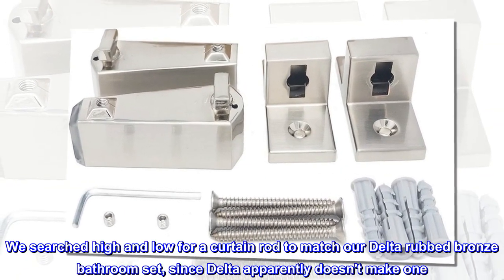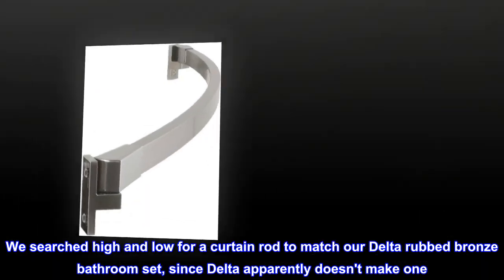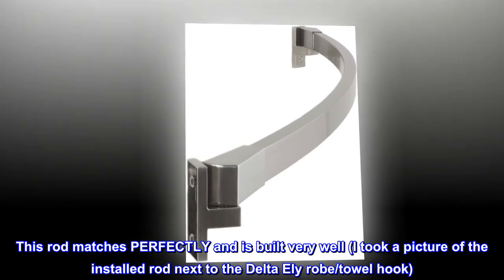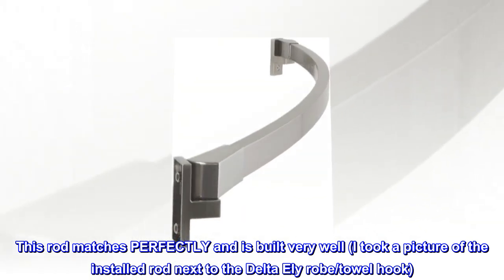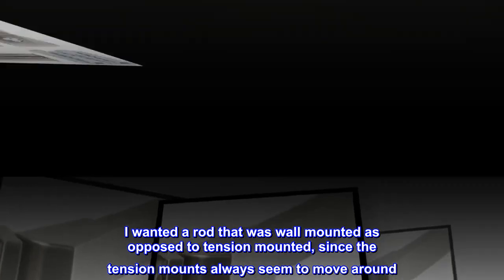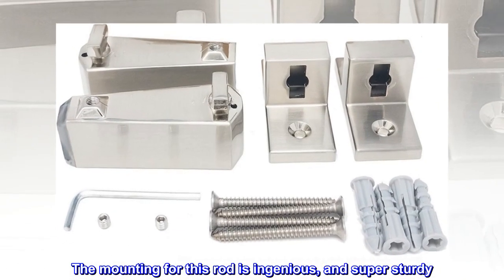Top reviews from the United States: 'Matches the Delta rubbed bronze finish collection. We searched high and low for a curtain rod to match our Delta rubbed bronze bathroom set, since Delta apparently doesn't make one. This rod matches perfectly and is built very well. I took a picture of the installed rod next to the Delta Ely robe towel hook. I wanted a rod that was wall mounted as opposed to tension mounted, since the tension mounts always seem to move around. The mounting for this rod is ingenious and super sturdy.'